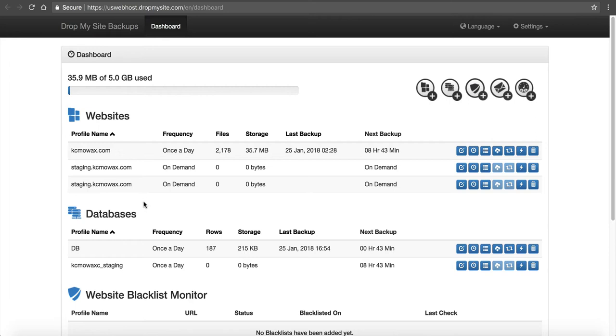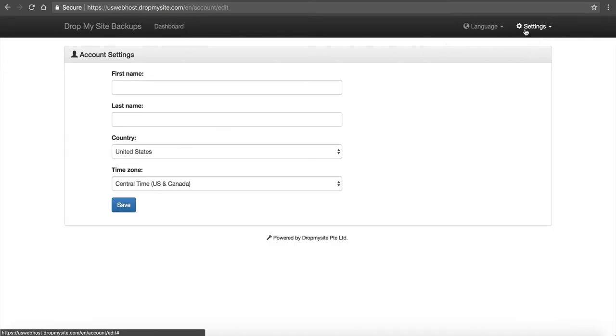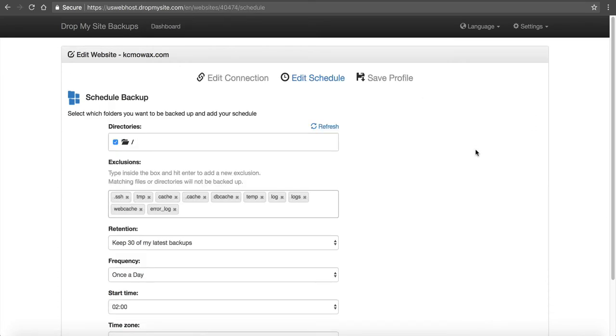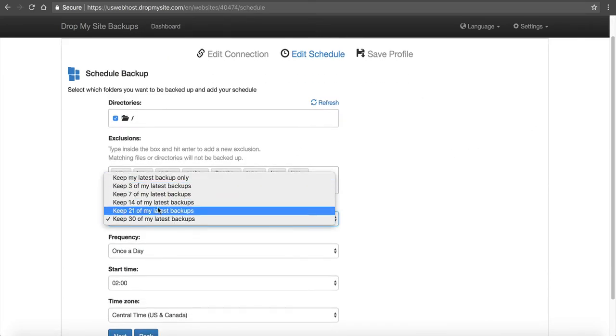This allows for additional backups to be stored, and I highly recommend it as an option. If you're not doing your own internal backups, don't just rely on our automatic ones — it's always best to have more. If you go to Settings and then Edit Schedule, this will tell you how many days you can keep. When you sign up for Drop My Site, you choose how many gigabytes of backup space you want, and that determines how many backups you can keep.